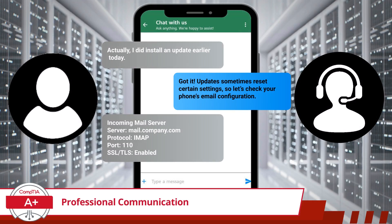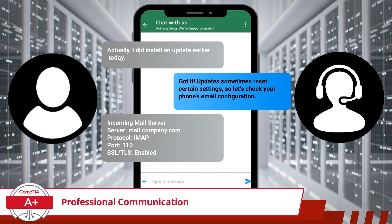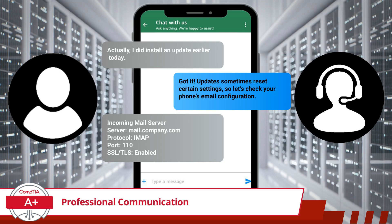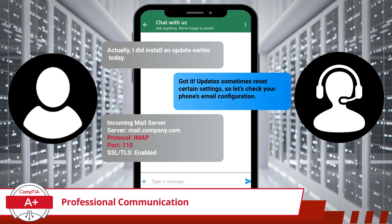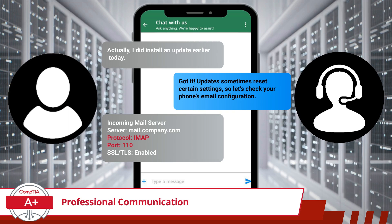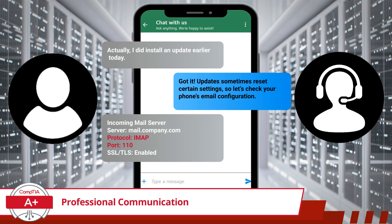The customer will now provide their email settings. In the event they had problems finding these settings on their own, you could have offered to assist with that too. Looking at the information the customer provided, we notice a potential problem — the Internet Message Access Protocol (IMAP) mail port is incorrect. Knowing this, we can confidently provide the customer with instructions on how to resolve the issue.